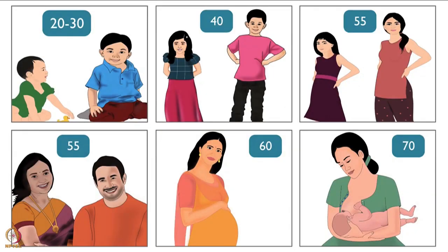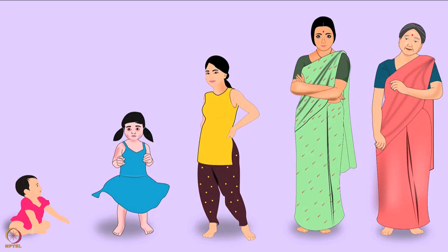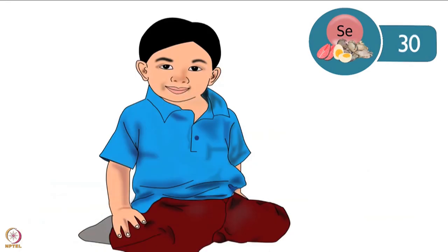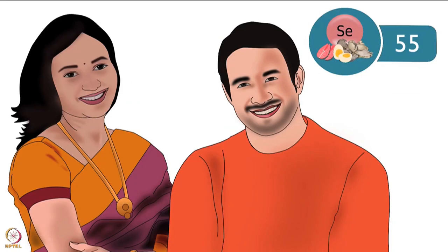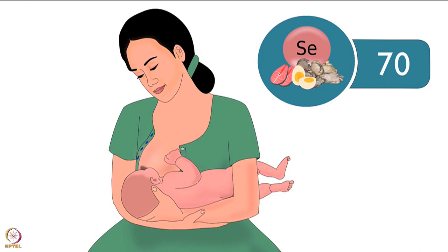The recommended dietary intake of selenium per day differs for different age groups. Children aged 1 to 3 years require 20 micrograms. For 4 to 8 year olds it is 30 micrograms. Children aged 9 to 13 require 40 micrograms. Those aged 14 to 18 and adults require 55 micrograms. Pregnant women require 60 micrograms. Lactating mothers require 70 micrograms.